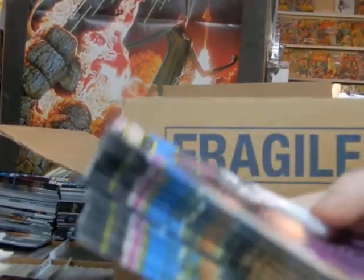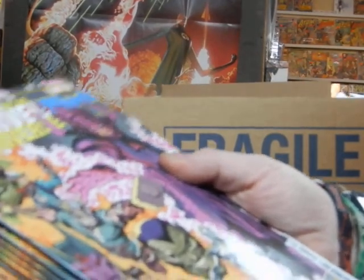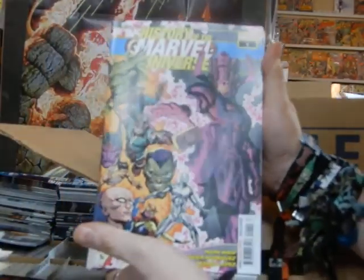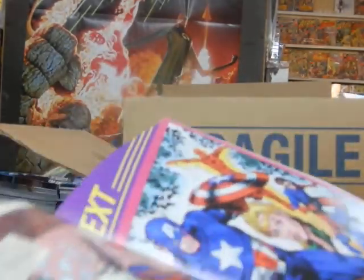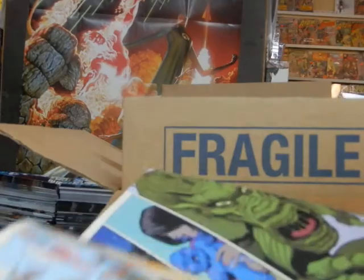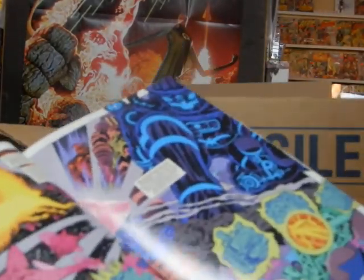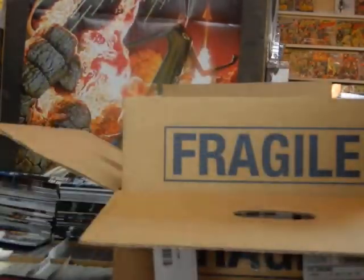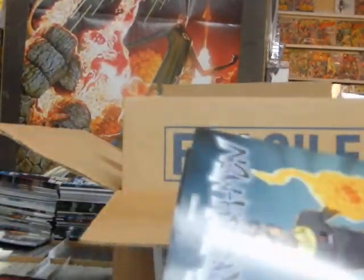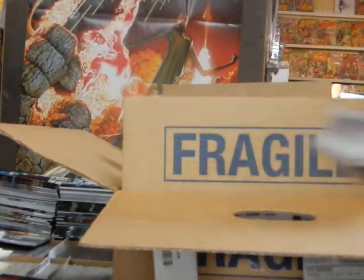Okay, we're back. We've got History of the Marvel Universe, Cover A. I look forward to checking this out — it's pretty much like what Marvel Saga was years ago, going through and trying to make sense of how everything fits in the Marvel Universe. There's a Cover B as well.